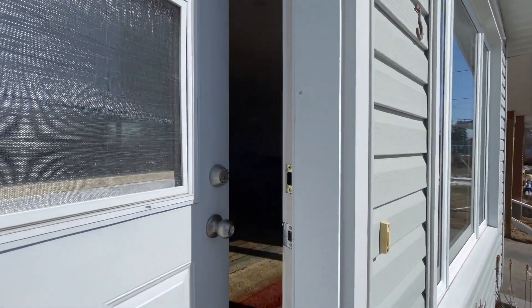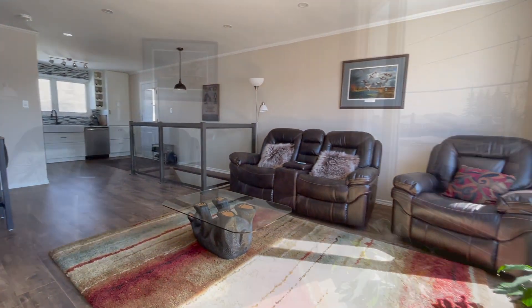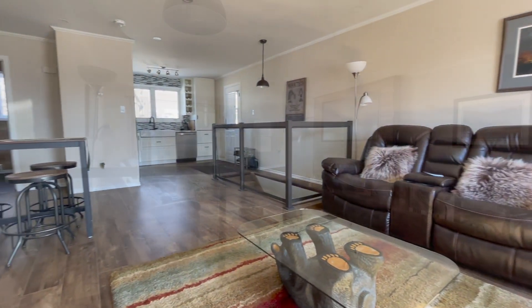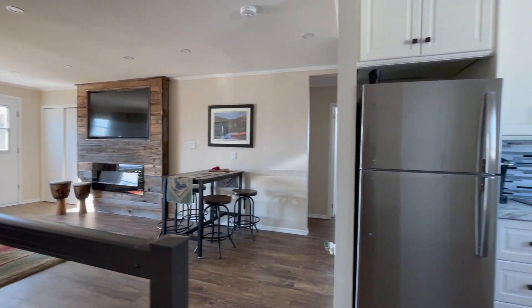Welcome to 193 Hessel Avenue. This home has been completely renovated from top to bottom — everything from the shingles on the roof to the flooring in the basement, and much more in between.